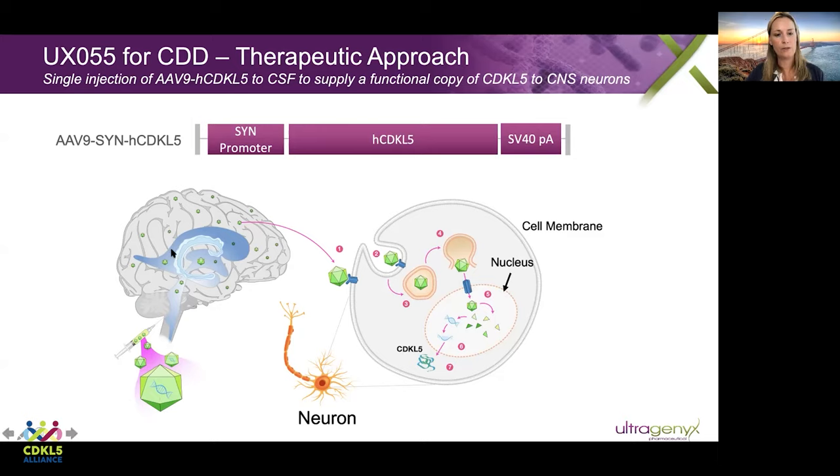We inject this into the cerebrospinal fluid, which enables the vector to circulate throughout the brain. It moves out of the ventricular system into the brain parenchyma, shown here in gray, and there it can move into neurons. When the vector comes in contact with the neuron, it is endocytosed. The capsid is then shed, and this functional copy of CDKL5 is inserted into the nucleus, where it can then be transcribed and translated, resulting in production of functional CDKL5 protein.